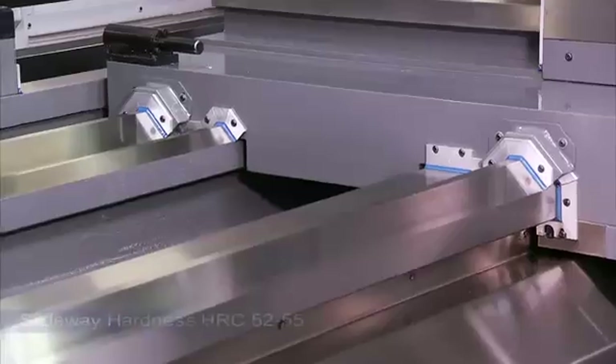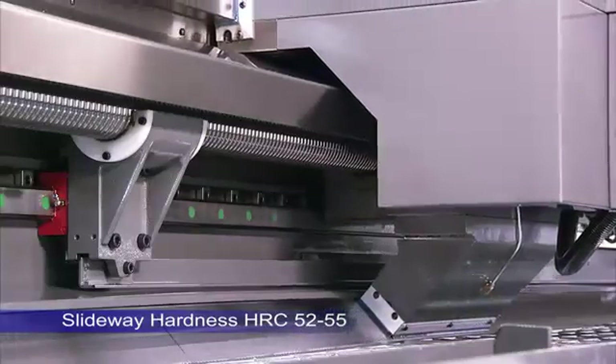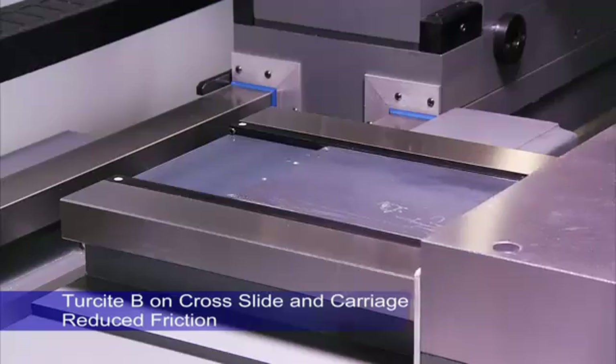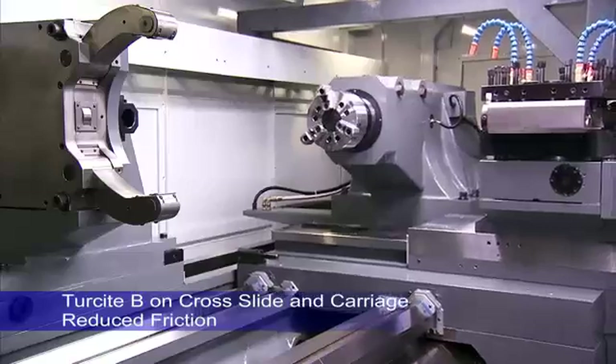This lathe uses two extra wide pitch V ways and one 45-degree slant way for the saddle, coupled with two box ways on the turret, to deliver the power and rigidity needed for the heaviest cutting and precision work pieces.